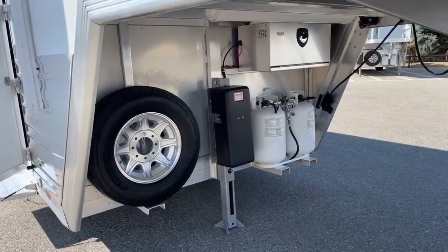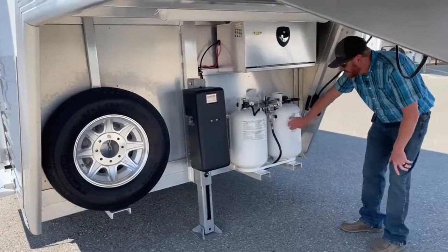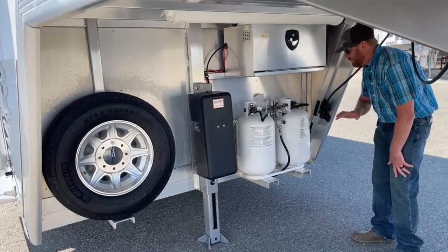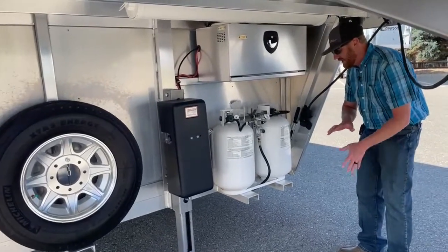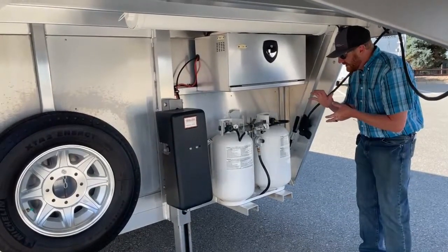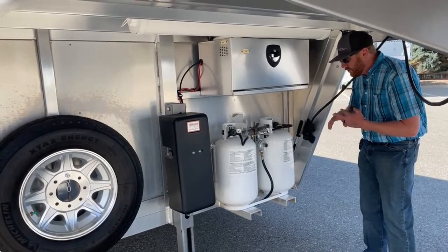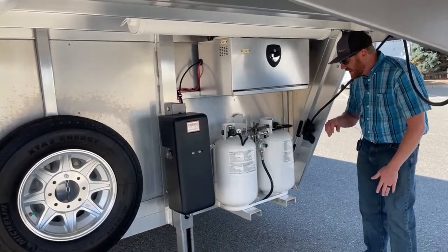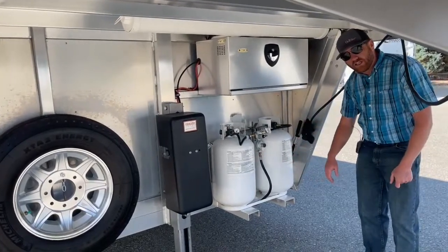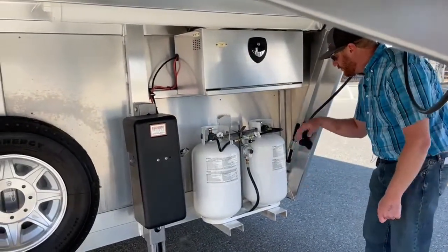Two 30-pound LP bottles — we're a big fan of the bigger LP bottles on these trailers because you're not having to change them as much. If you get hooked up to power, you're not using LP for your refrigerator or hot water heater — you can use the electric side. But as you're on the way to a show, if you want everything nice and cold in transit, you're going to need those LP bottles with 12-volt power.